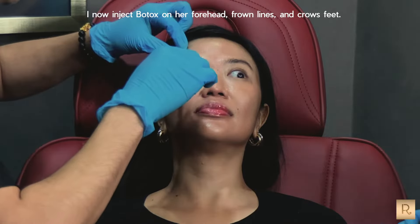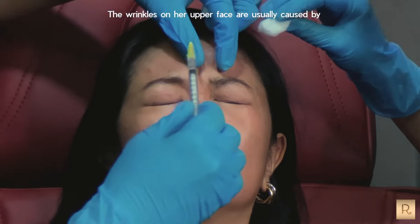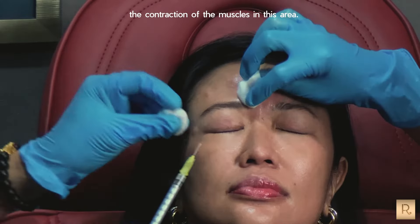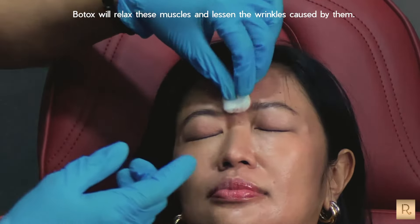I now inject Botox on her forehead, brow lines, and crow's feet. The wrinkles on the upper face are usually caused by the contraction of the muscles in this area. Botox will relax these muscles and lessen the wrinkles caused by them.